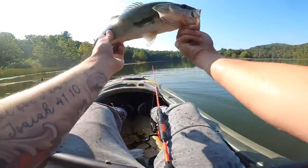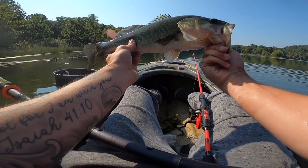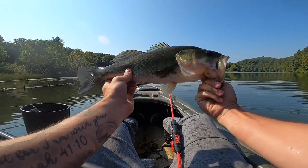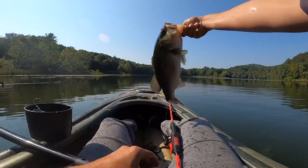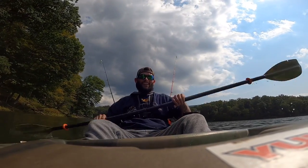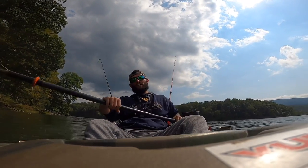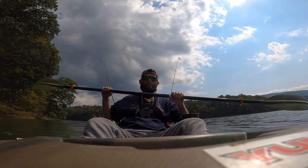Barely had him hooked — another good chunk. Say that's a two and a half pounder right there — he's fat. It's getting later in the afternoon and it's Sunday, so that means it's football day. I think I'm going to go ahead and start heading back, so I'll see you guys when we get to the boat ramp.